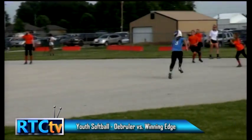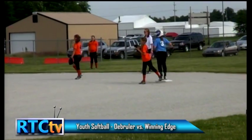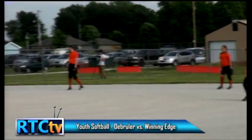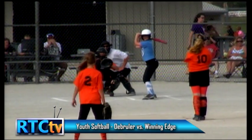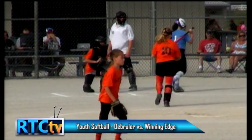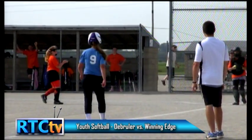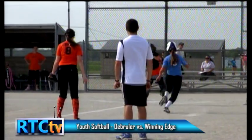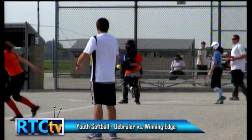Winning Edge has runners on the corners — make that runners at second and third as Abby stole second base on her walk. That's a heads-up play. They can't necessarily throw to second base if they don't want the runner at third to score. Good job by Abby. There's a run down and she's out at home.